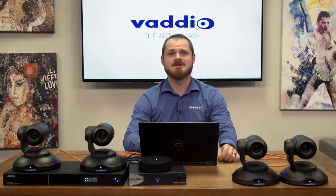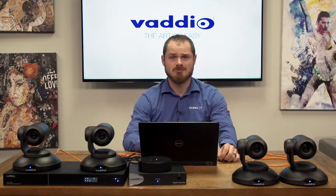Hello, I'm Rob Viren, Product Manager of the EasyIP ecosystem. EasyIP represents Vadio's next evolution in making the extension of power, video, and control easy.